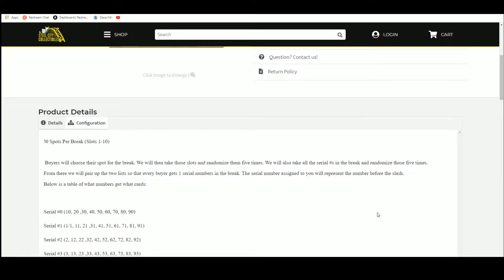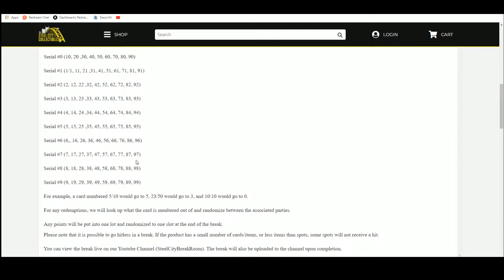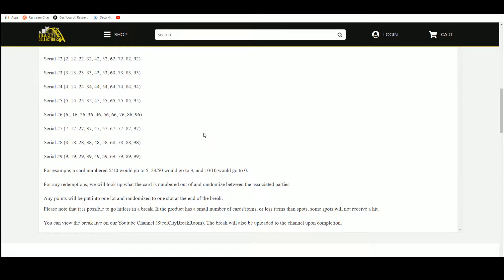We'll take that spot, randomize that spot five times. We'll take all the serial numbers, randomize those five times, and we'll pair up the list. Everybody gets a serial number in the break. The serial number assigned to you will represent the number before the slash. For example, a card 23 of 50 would go to 3, 10 of 10 to 0, and 5 of 10 to 5. Any redemptions, we'll look it up, see if the card is numbered out and randomized between the associated parties.